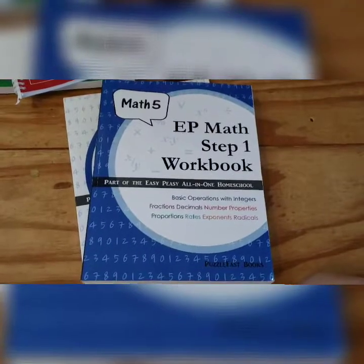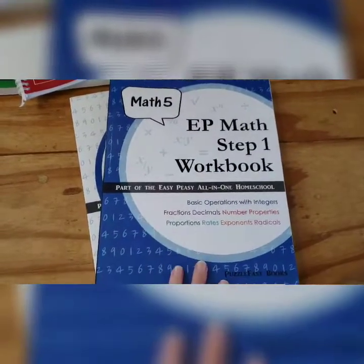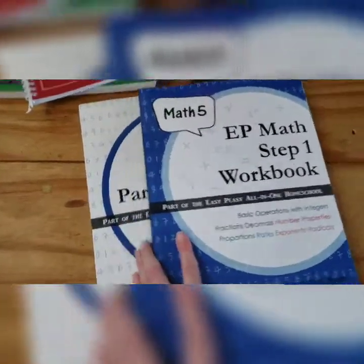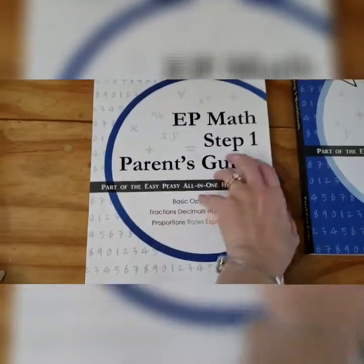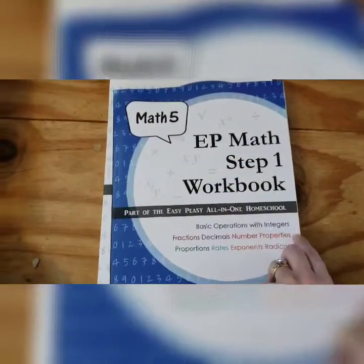My fifth grader for math is going to be doing Easy Peasy Step 1. We do kind of a hybrid of online work and workbook work — some days we do online, some days we just work from the workbook, and other days I do a combination of both. I purchased the whole workbook for offline use and I did get the teacher's guide. It's very important to get the teacher's guide because it has all the answers in it. Last year I didn't get the teacher's guide and I had to try to calculate everything on my own to see if he got his answer right. Here is the Step 1 workbook — I've tried so many different math curriculums and this is the one that works the best with both of my kids.